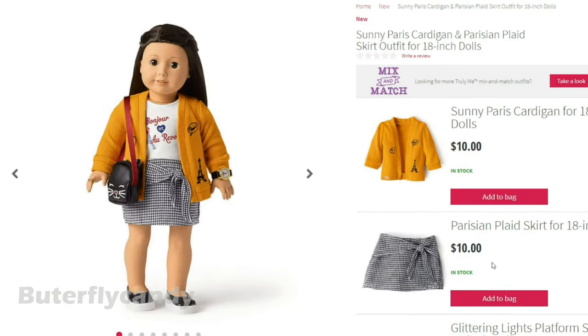Alright, the next one is the sunny Paris cardigan and Parisian plaid skirt. Very cute. I don't know if it really works for kids — are kids really wearing this style? You'll have to let me know in the comments because I don't have any kids, so I'd really be interested to know if this is really what kids are wearing.